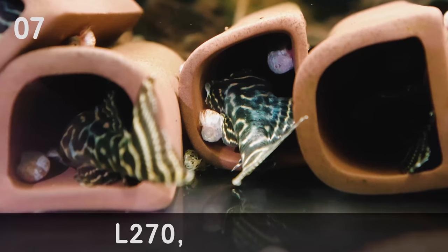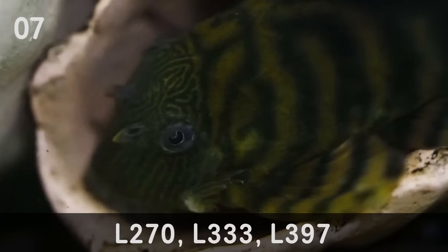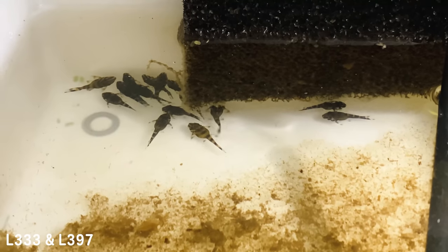Now we're getting into some of the more expensive and exciting things in the fish room. Coming in at number seven is a group of rare plecos — I've clumped three types together because they're all around the same price: the L270 Chocolate Zebra Pleco, the L333 King Tiger Pleco, and the L397 Tiger Pleco. As fry they cost around $45 to $50 each, and as adults about $120 to $150 each. Mine are all adults and have started breeding, so they're around the $120 to $130 mark.